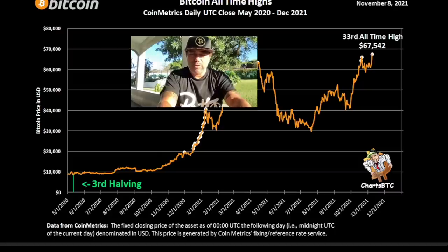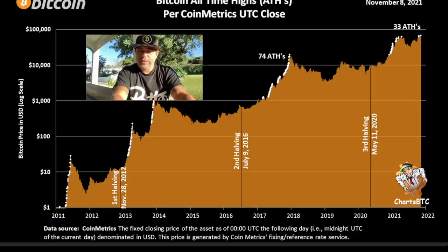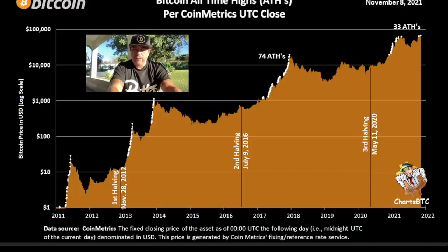We also have this chart showing that this is the 33rd all-time high of this bull run. What can you do with this information? You can use it to look at the next chart, where you can compare the all-time highs of previous bull runs. In the 2013-14 bull run we had 52 all-time highs. In 2017 we had 74 all-time highs before we reached the top. Since the third halving, we have 33 all-time highs — so we can easily create many more all-time highs to reach 74 or even 52. Really cool charts.